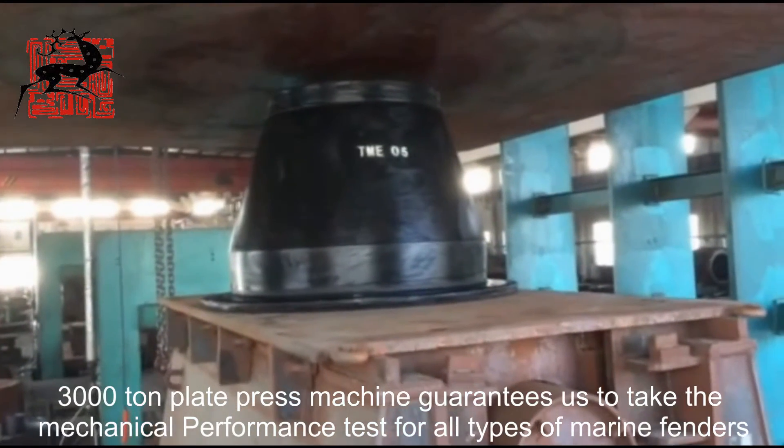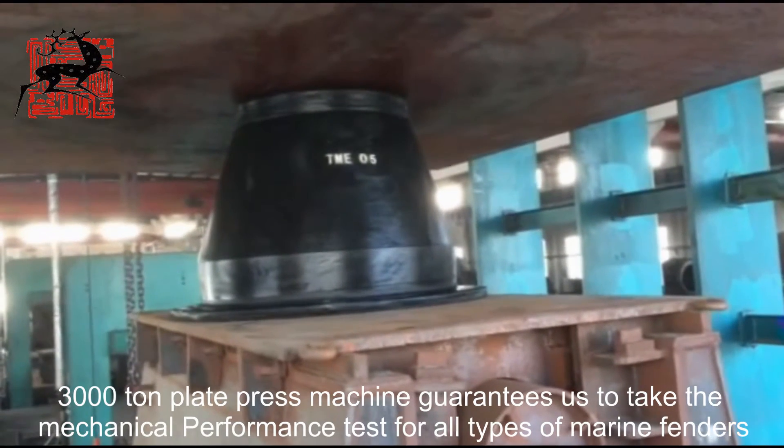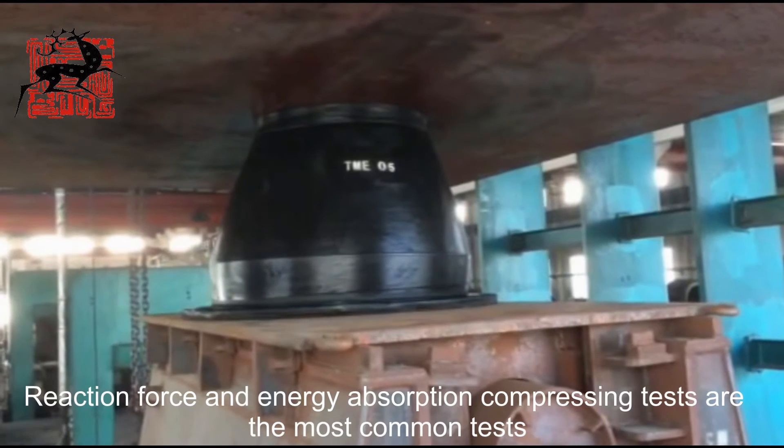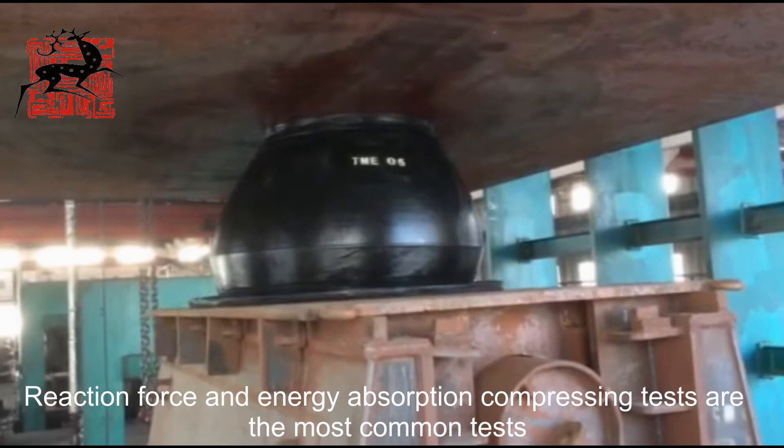A 3000 ton plate press machine guarantees mechanical performance testing for all types of marine fenders. Reaction force and energy absorption compression tests are the most common tests.